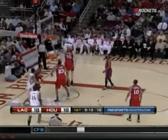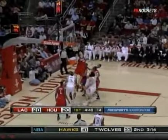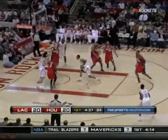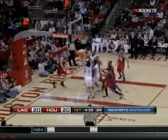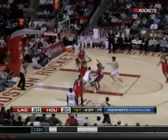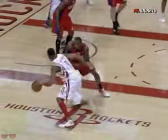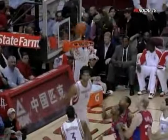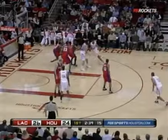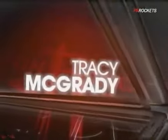McGrady going baseline on Butler, nice pass to Scola. Ariza floats it up, it's tipped up almost to him. Ariza gets it back and goes for the dunk. Scola's got it — it's a race by Camby. Aaron Brooks sets up Ariza, and on the fourth try the Rockets get a basket, taking it into traffic and trying to score. Aaron Brooks hits a three — 17 points, and he's assisted on five more.